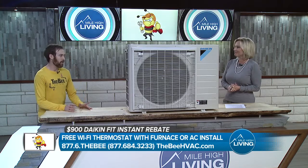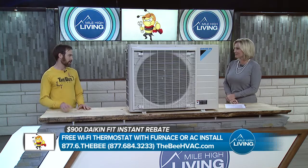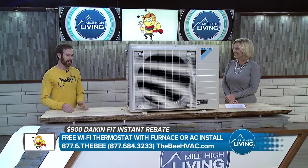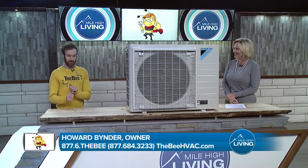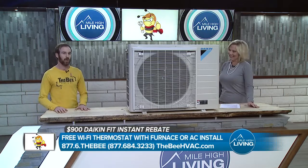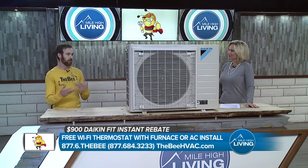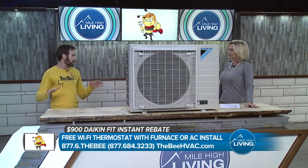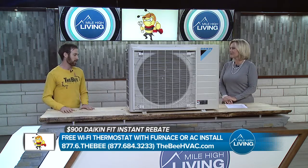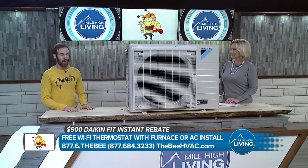The first thing, and it's the most common thing we run into, is just change your filter. A lot of people when we show up they'll call us and say their AC is not working. I actually have a customer that texts me every year and I tell him to change his filter, and he's like 'yeah, that fixed it.' So change your filter is number one. Number two, and it's kind of counterintuitive, is open up all the vents in your house. A lot of people think if they shut vents on the main floor it'll force air upstairs — that's not how it works. It's actually going to restrict your airflow and cause the system to ice up.